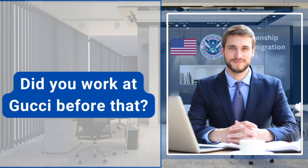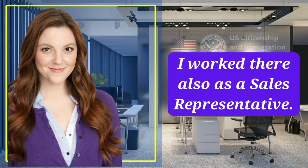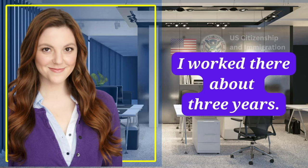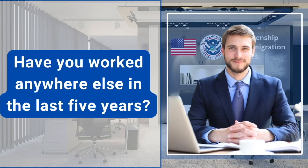Did you work at Gucci before that? Yes, that's correct. What did you do there? I worked there also as a sales representative. How long have you worked there? I worked there about three years. What date did you leave this job? I left this job on August 9th, 2017. Have you worked anywhere else in the last five years? No, that's it.